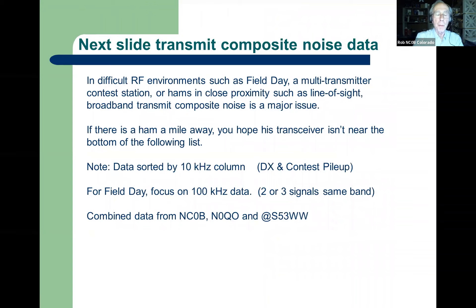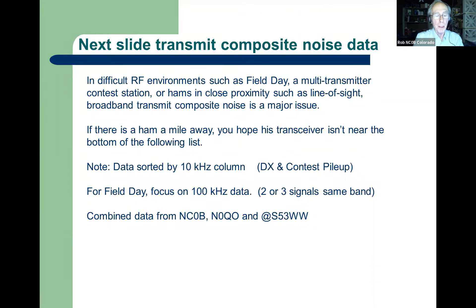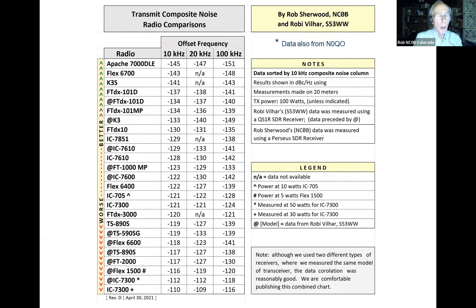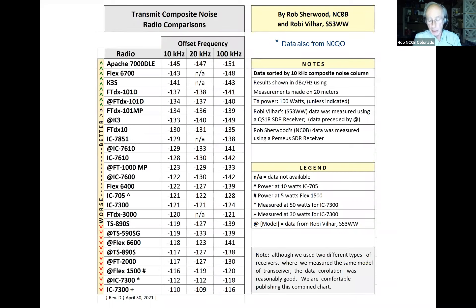The next slide has some information you might want for a future field day, combined from Robbie, S53WW, Ken N0QO, and some data I took — a bunch of rigs where some measurements overlapped between us, which was good as a cross-check. You can look at the numbers later if that helps decide what to take to field day. I don't know if you read my article in November 2019 QST — the league came up with the title 'It's Time to Clean Up Our Transmitters' — essentially poking a stick in the eye of the OEMs, because they're not paying attention to this part of the equation. We've got wonderful receivers, but the transmitters are lagging by decades.